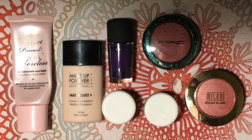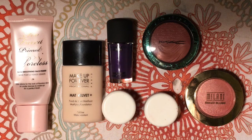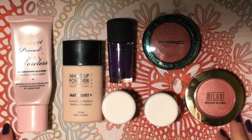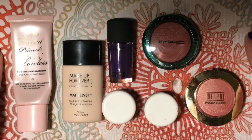Hello everyone, happy April! I thought I would show you what I've really been loving the month of March. These are products that I have been reaching for and just using a whole lot and really liking, so I thought I would share them with you. Let's go ahead and get started.